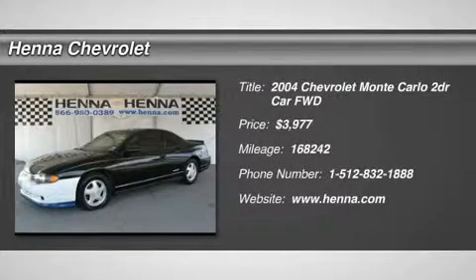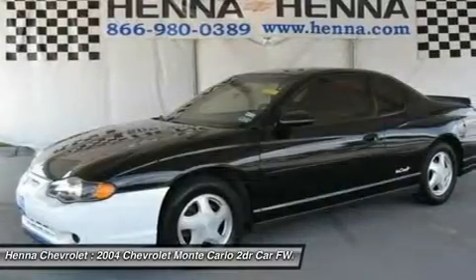Front wheel drive. Tires: front all season tires, rear all season tires, temporary spare tire.